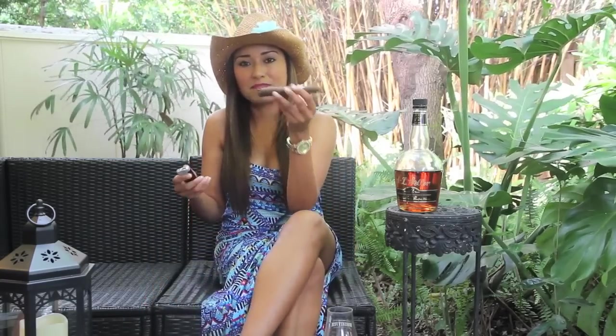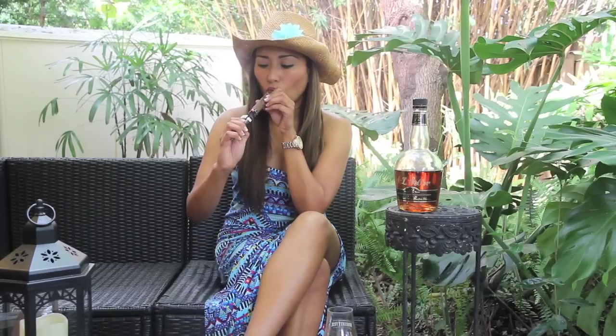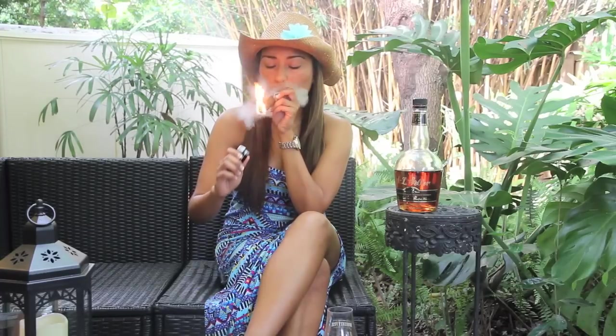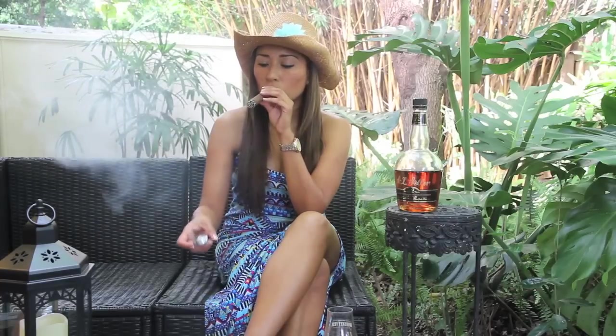So I'm going to get right into my cigar. Let's get this lit up, shall we? It's got a shaggy unfinished foot here — it's pretty cool. Let's get this toasted. So yeah, I was talking to Oscar. He was such a cool guy. He told me a little bit about the cigar and how the blend is unknown. If you go and Google it, you can't really find anything about it, and it's on purpose.